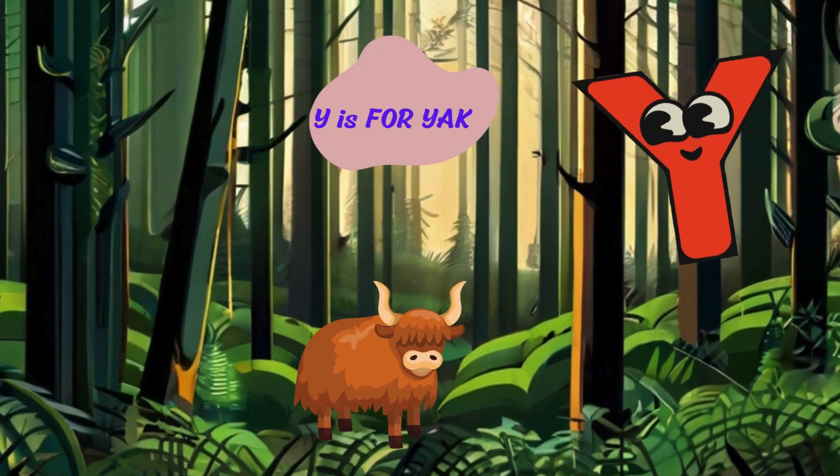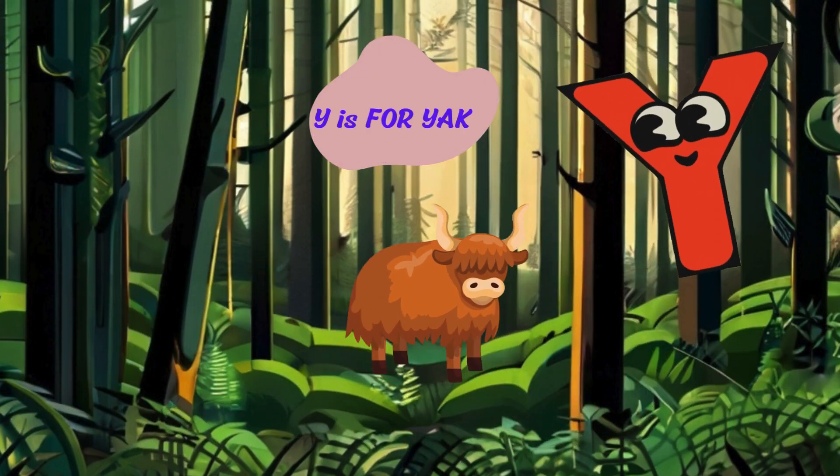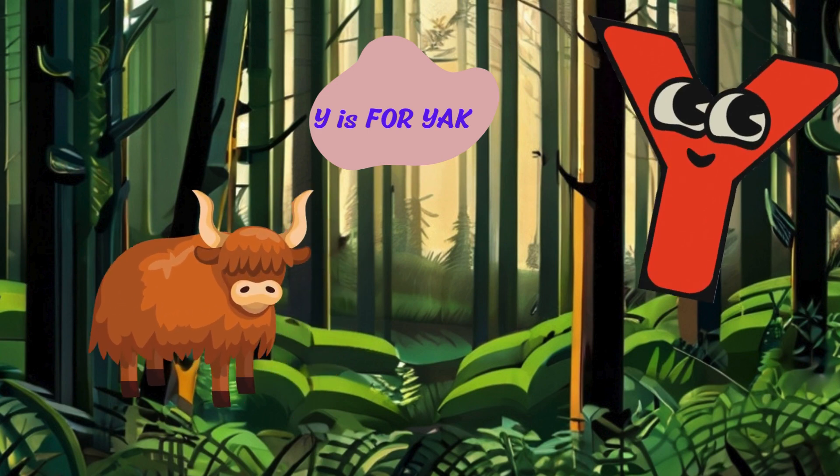Y is for yak. Moo. I'm a yak with my shaggy fur and curved horns. I live in the mountains and graze on grass and herbs.